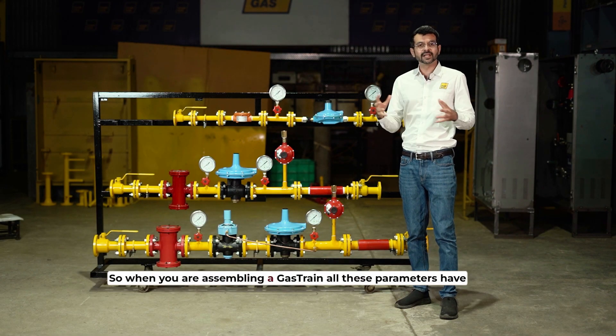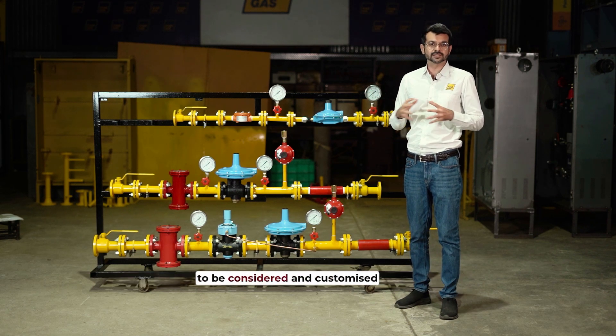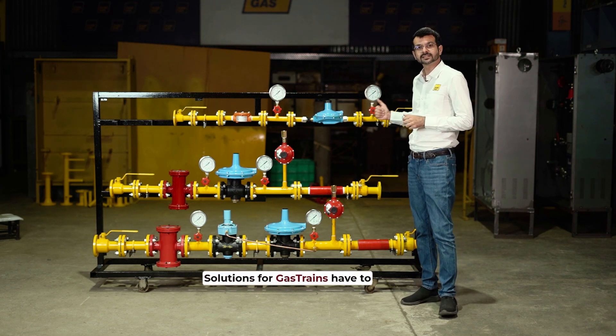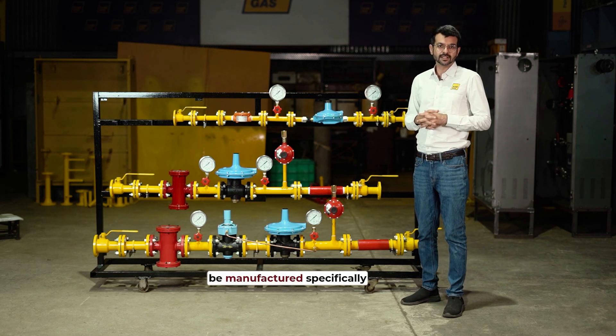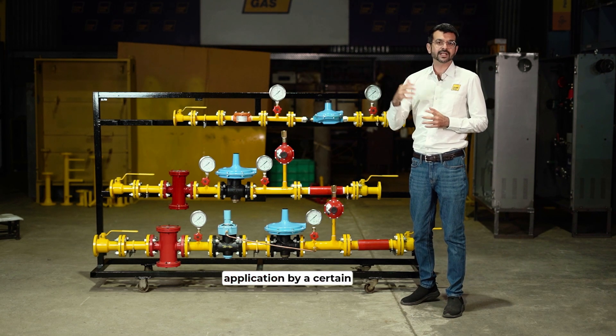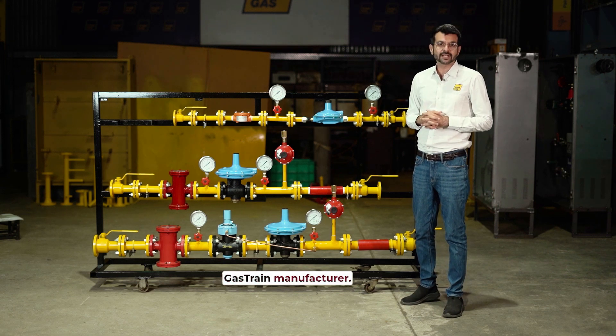When you are assembling a gas train, all these parameters have to be considered, and customized, tailor-made solutions for gas trains have to be manufactured specifically for a certain low-pressure application by a certain gas train manufacturer.